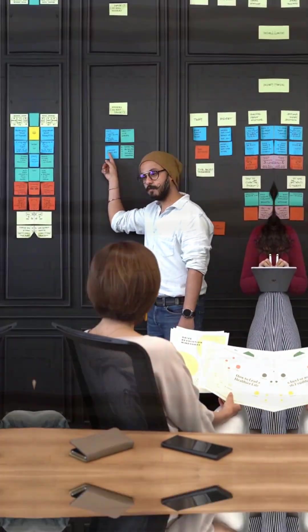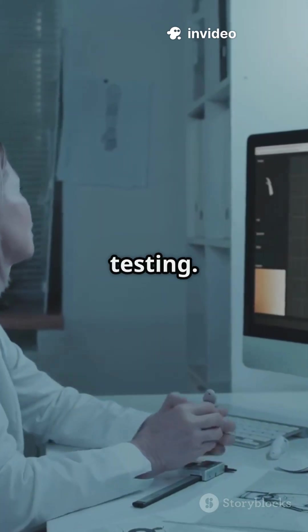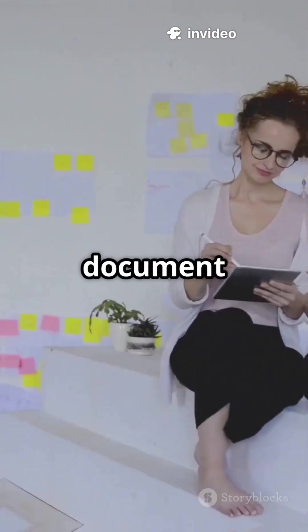Month 5: Work on UX processes — user flows, journey maps, and A/B testing. Create case studies and document your process.